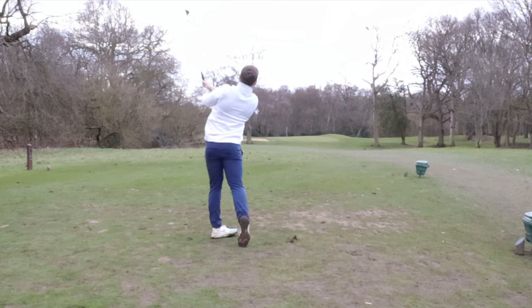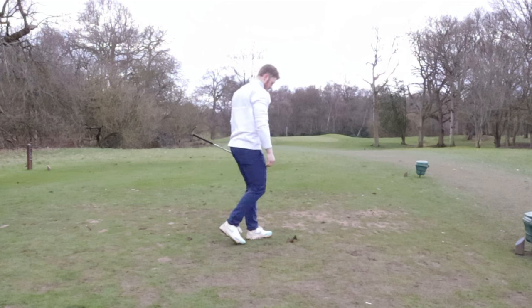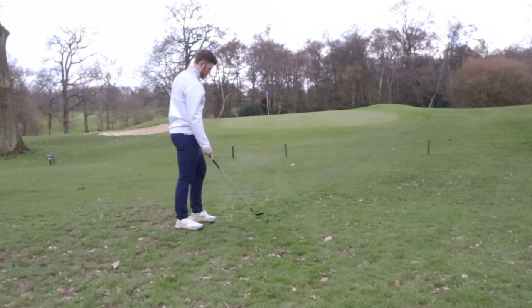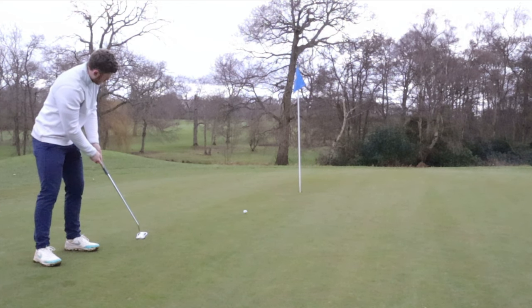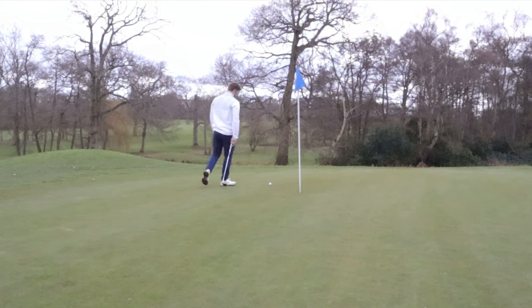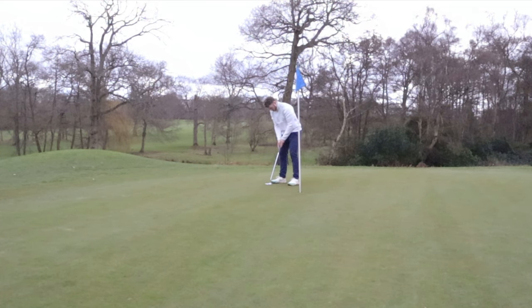The next hole's a par 3 and with these temporary tees at the minute I'm really not enjoying the distance - 114 yards and I always seem to chunk it a little bit. Left myself a 58 degree shot here trying to ground it uphill close to the pin so it would stop. Hit a good roll on this putt, it's fairly straight up the hill and then towards the end just moved away. Carding a bogey from missing the green is not bad though.